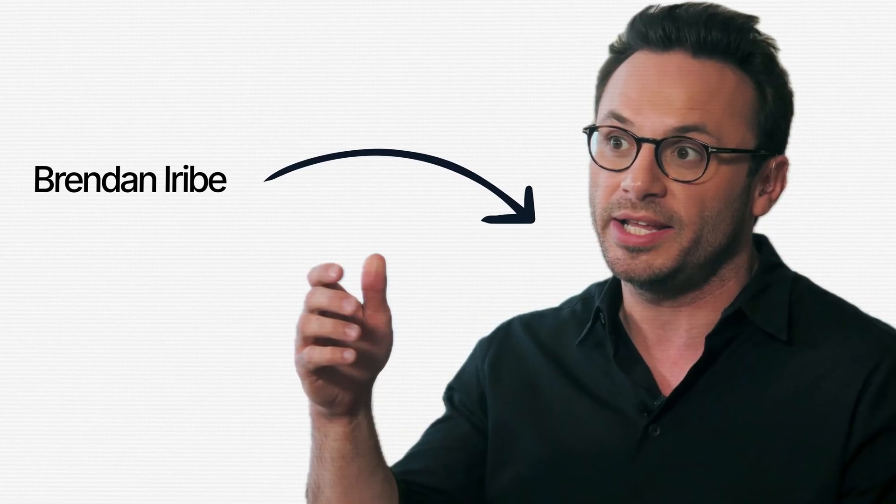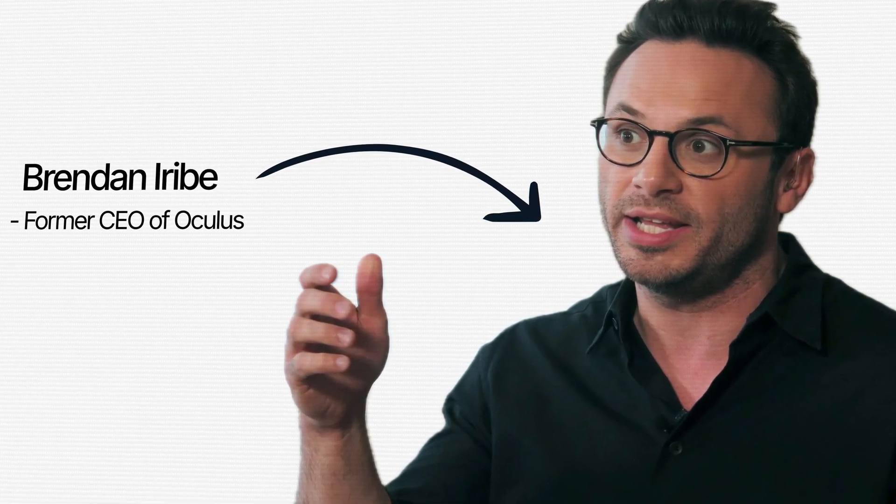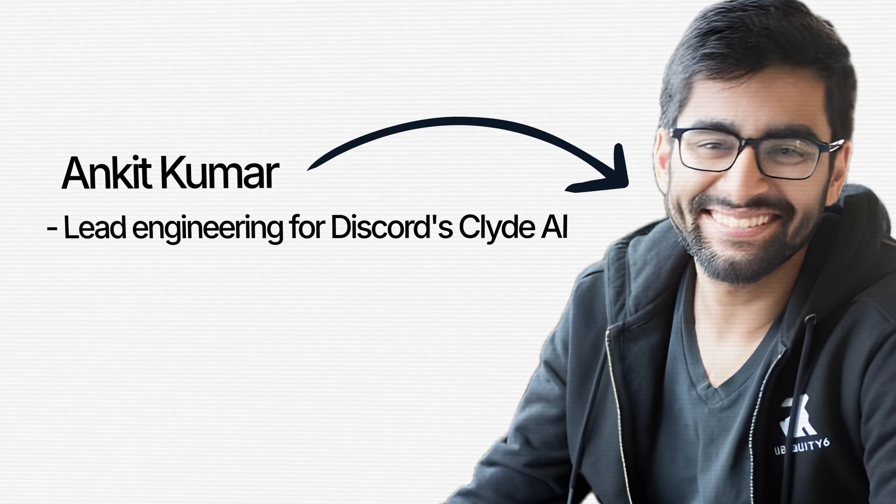Next, the team behind Sesame: co-founder Brendan Iribe was the former CEO of Oculus — the VR headset company purchased by Meta. The other co-founder is Kit Kumar, who led engineering for Discord's Clyde AI. They combine hardware experience from Oculus with software and LLM expertise from Discord. They also recently secured Series A funding led by Andreessen Horowitz, a highly credited venture capital firm in the tech and LLM space.